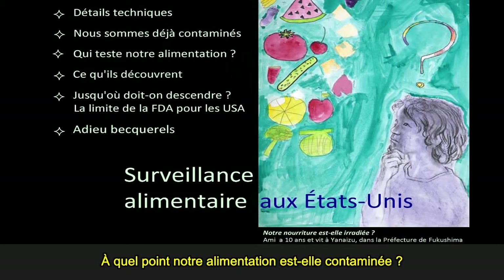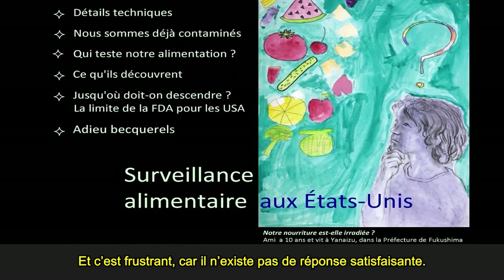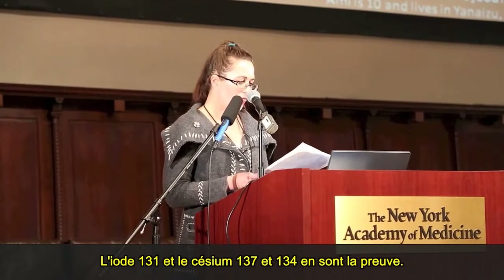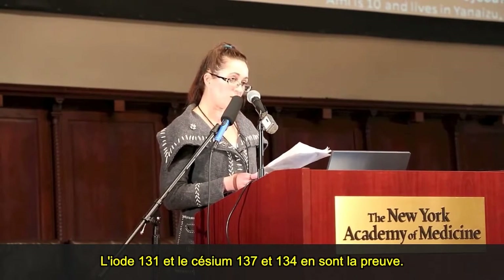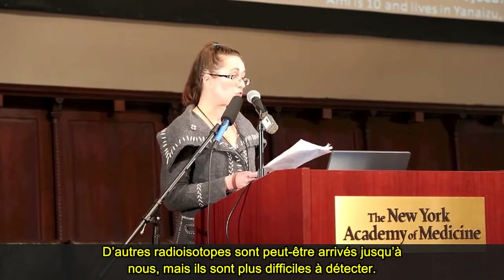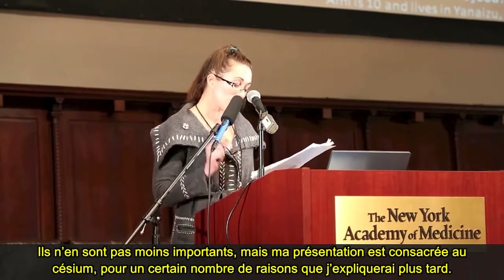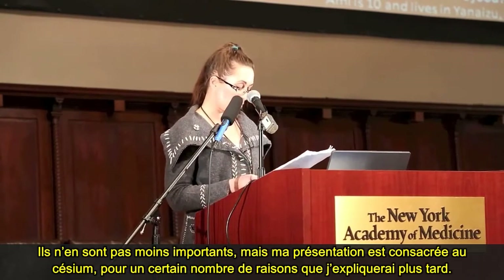So just how contaminated is our food? I got this question a lot after Fukushima exploded, and I'm still getting it, and it's frustrating because it doesn't have a good answer. We know that radiation from Fukushima did reach the U.S. directly. Iodine-131, cesium-137, and cesium-134 are evidence of this. Other radioisotopes could have reached us as well, but they are harder to detect. This doesn't make them less important, but my talk will focus on cesium for a number of reasons which will become clear.